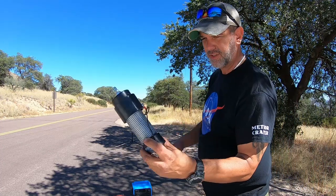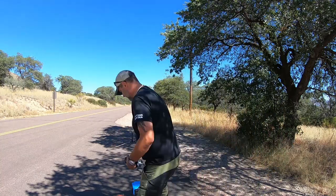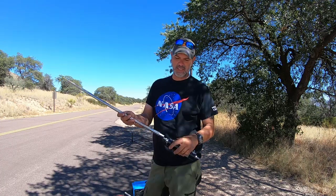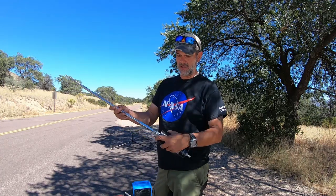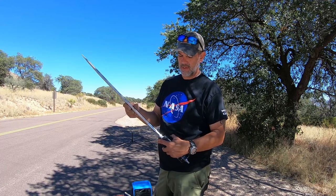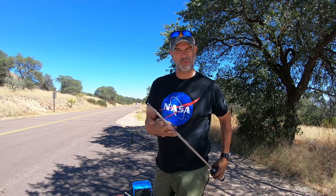This is my fancy homemade coil here for my ham radio. A cool antenna just screws right onto this thing like this, and then I extend it up — this thing will extend like 20 feet.